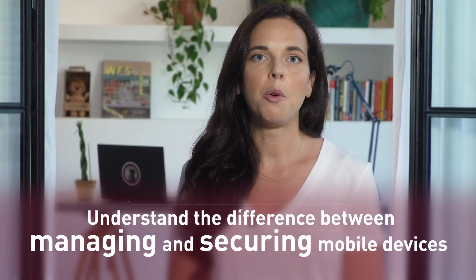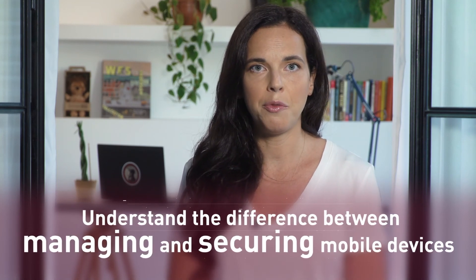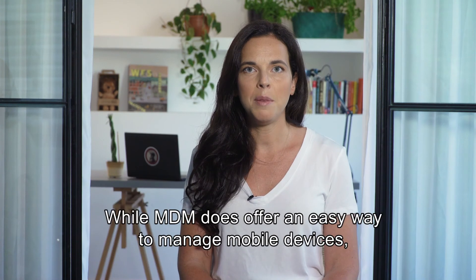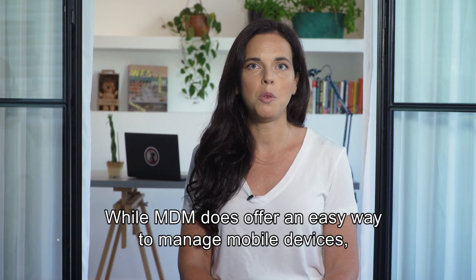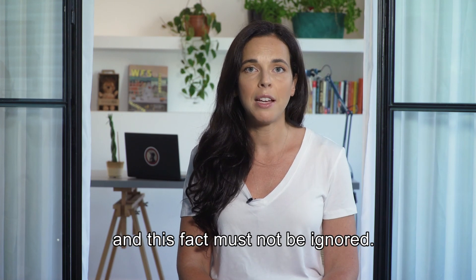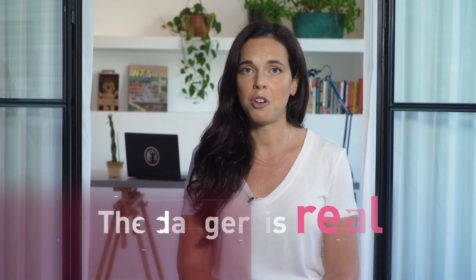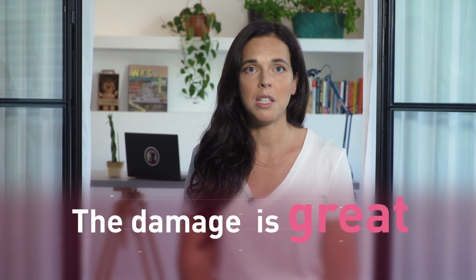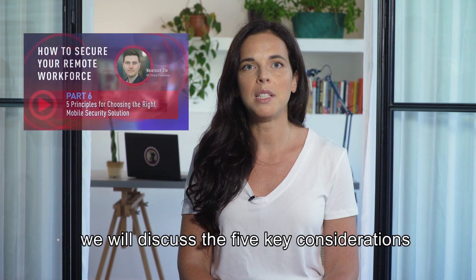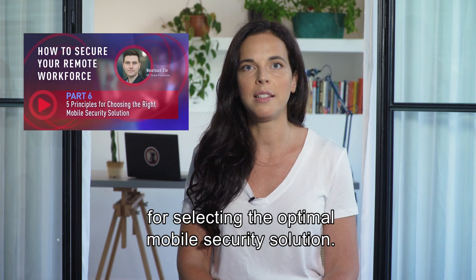This campaign shows us how important it is to understand the difference between managing and securing mobile devices. While MDM does offer an easy way to manage mobile devices, security cannot be automatically guaranteed, and this fact must not be ignored. The danger is real. The damage is great. Stay tuned — in our next episode, we will discuss the five key considerations for selecting the optimal mobile security solution.